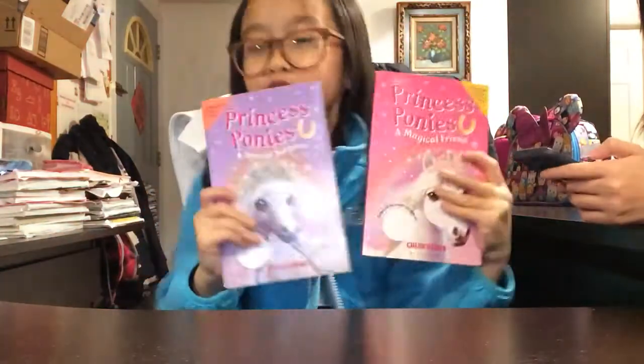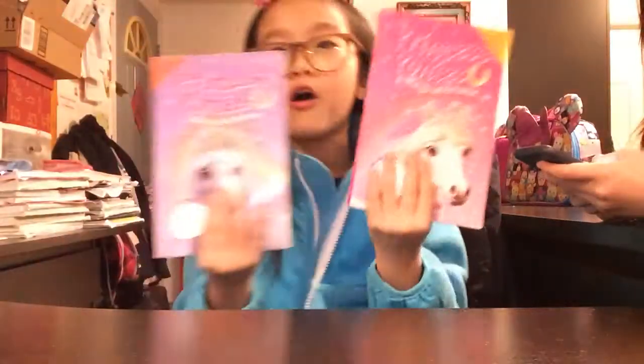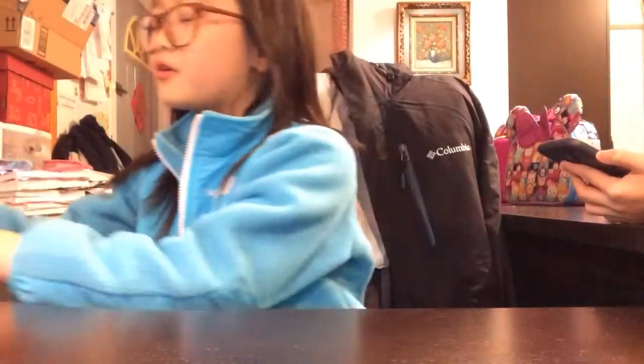Today I'm going to show you a book collection — a really short book, two pony books. I'm going to start with my favorite one first. These books are called Princess Pony by Chloe Rider. She makes pony books.